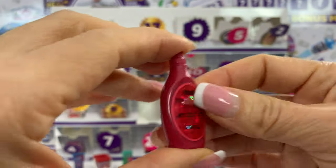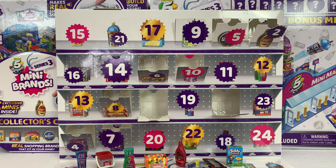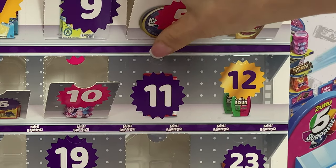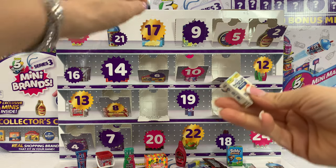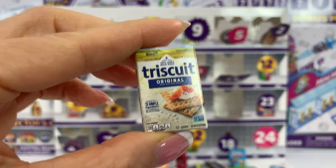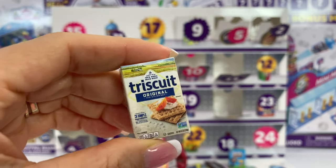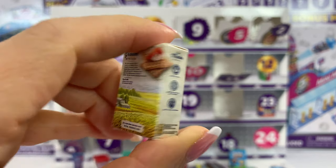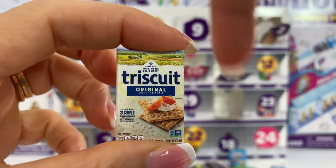I'm very excited. Now we are going for number 11, right next door. What am I waiting for? Let's open it. Oh, that's Triscuit! I love Triscuit, especially with French cheese. It's delicious, or even with any kind of cheese. Do you guys like Triscuit? Let me know in the comment section.